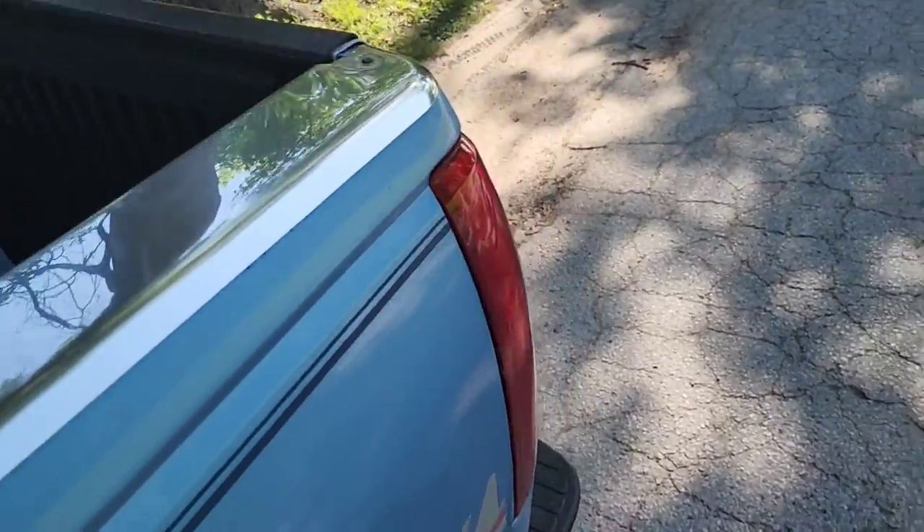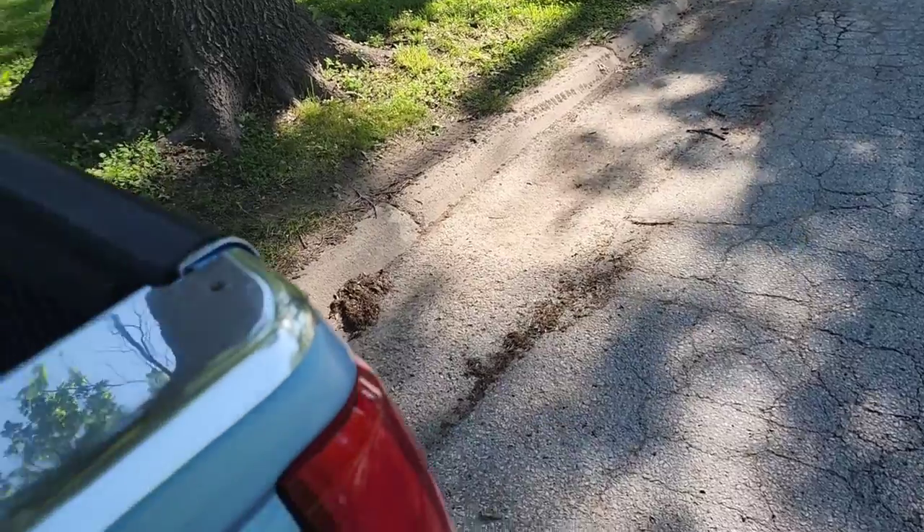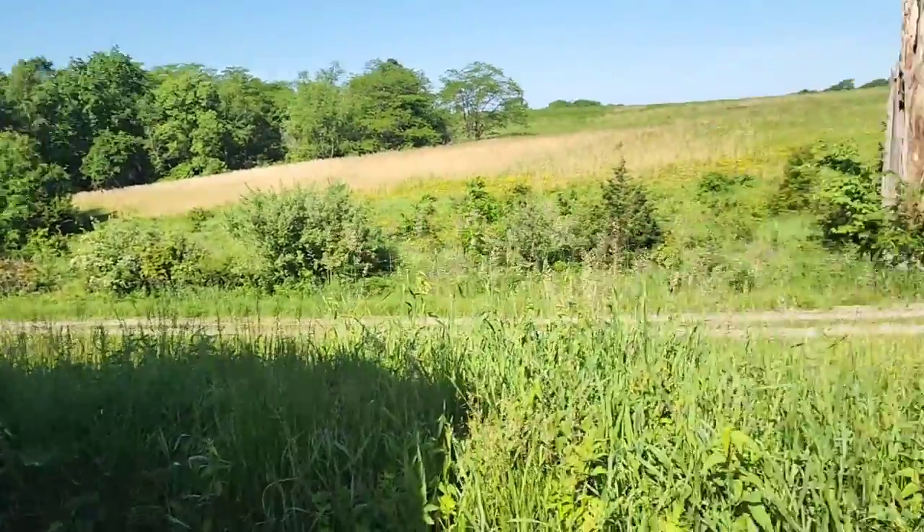Welcome back to another episode of golf ball hunting. Yesterday I made $51 from that, so I got a new bucket. I'm going to be trying the netting from the water, so stay tuned. It's a beautiful day, the birds are chirping, so we can get some golf balls today.